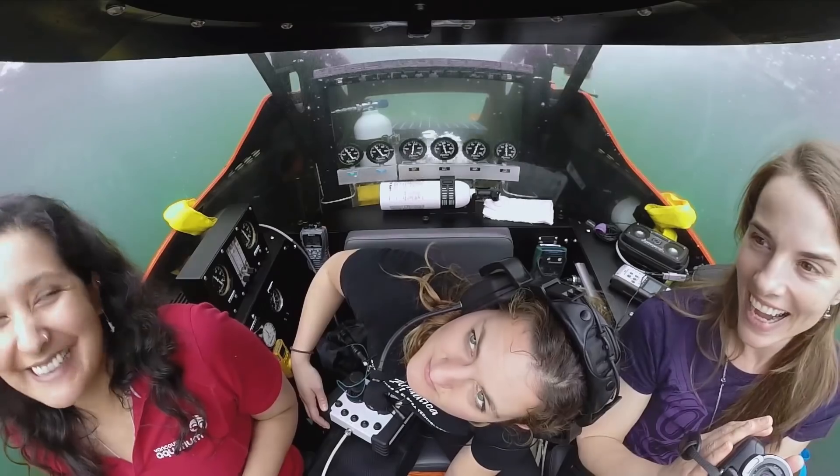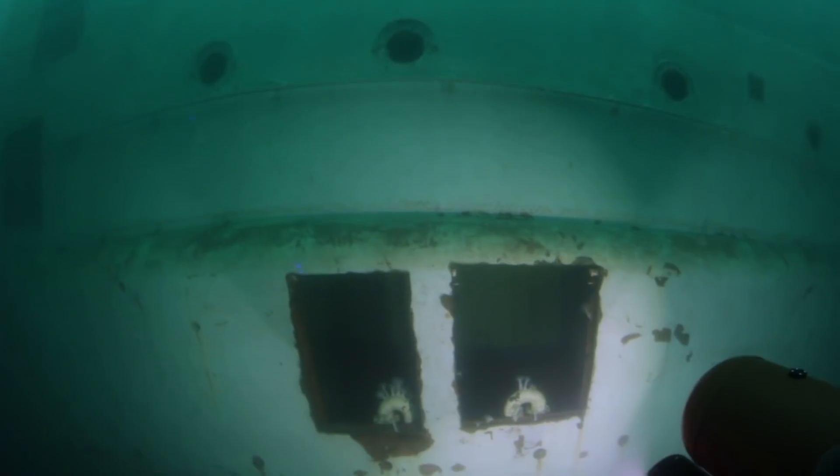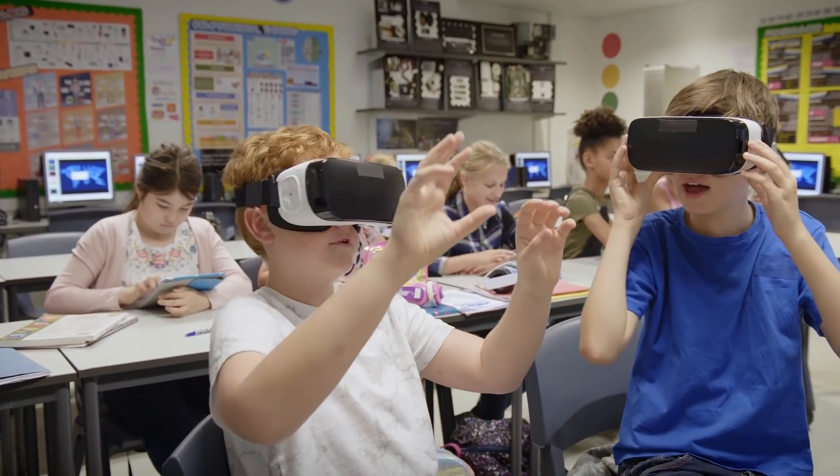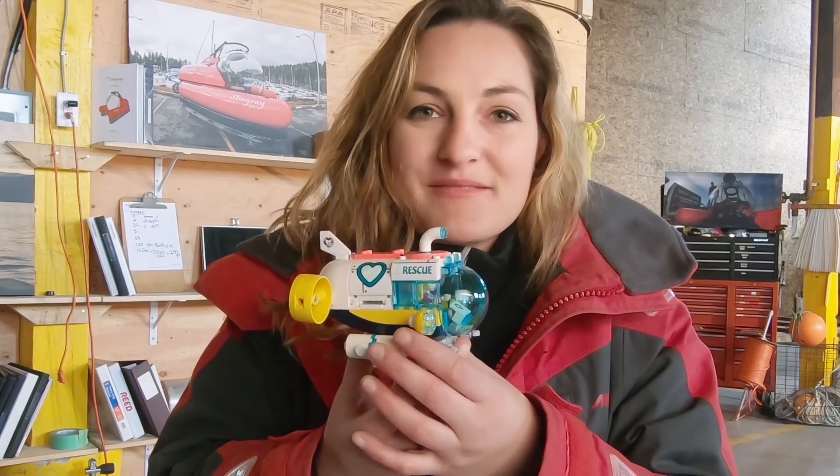Every National Geographic explorer that I know uses interesting tools to look at the world in a new way. I think the partnership between National Geographic and LEGO is the perfect way to inspire kids to look outside their boundaries, to think about what they can build to see the world in new ways, and maybe become explorers themselves.